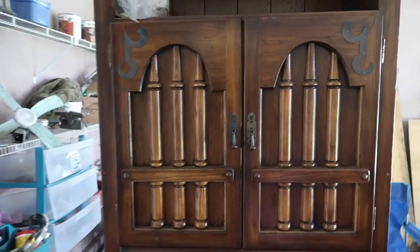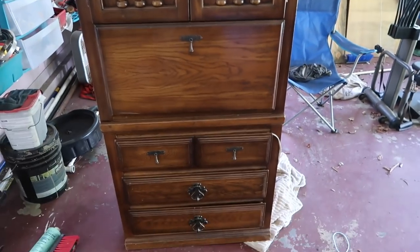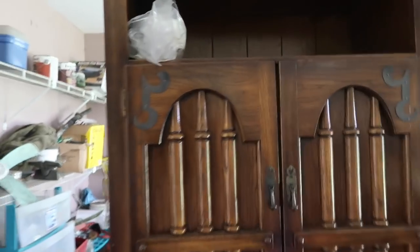You guys should give me tips on what you think I should do with it. Should I leave it as-is, sand it and stain it a different color, or try to get those bars off? Actually it looks like they're just stuck on there, so I'm not sure they come off.